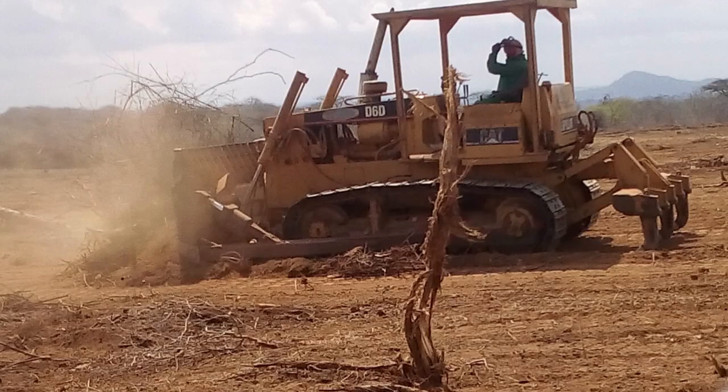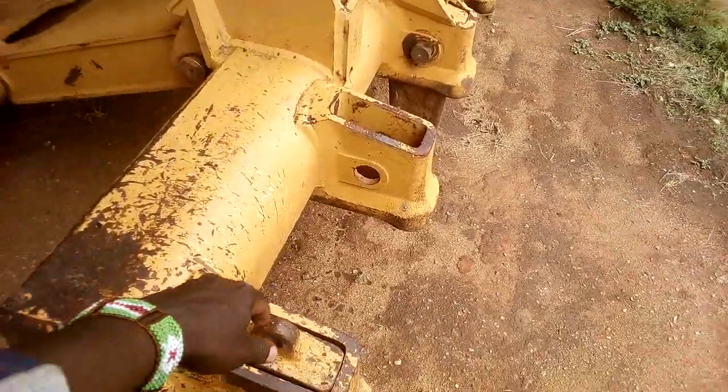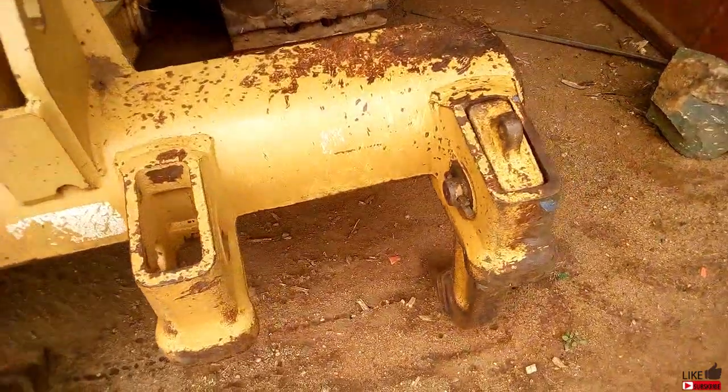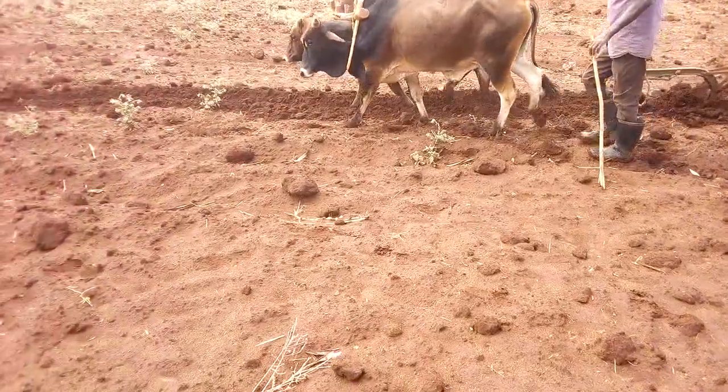In case you are clearing new land, you may consider going for the big boy — a bulldozer. A bulldozer will have a ripper attachment behind, with a set of tines that can do the same job, sometimes even better. The deeper the implement goes, the better the water penetration in the soil.